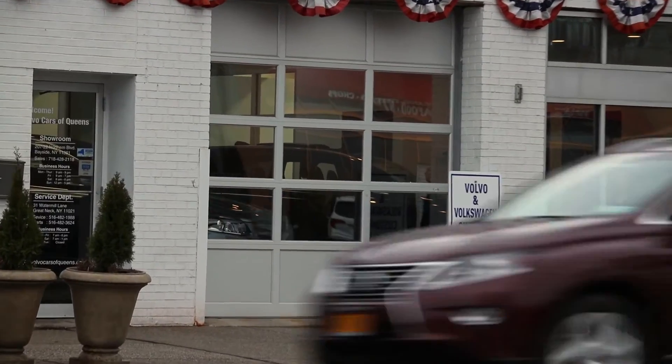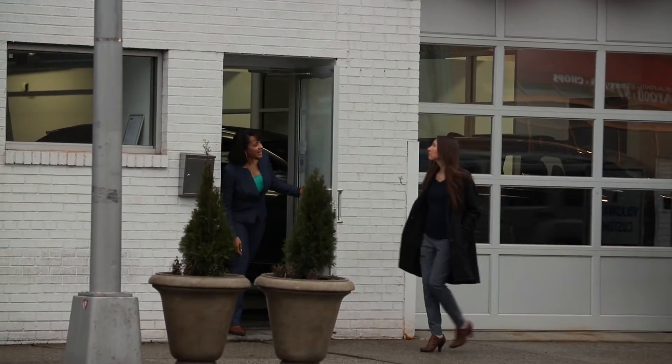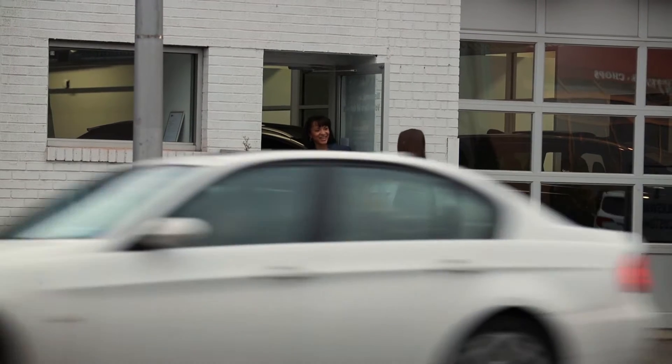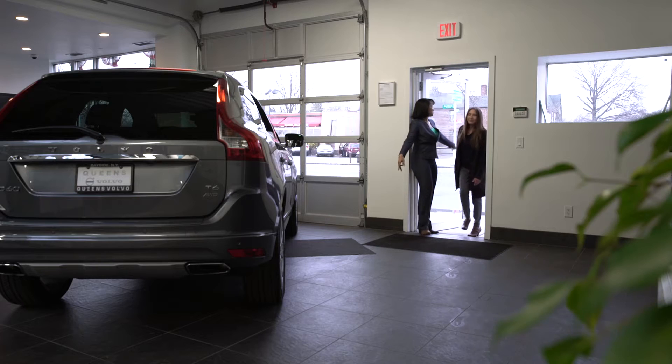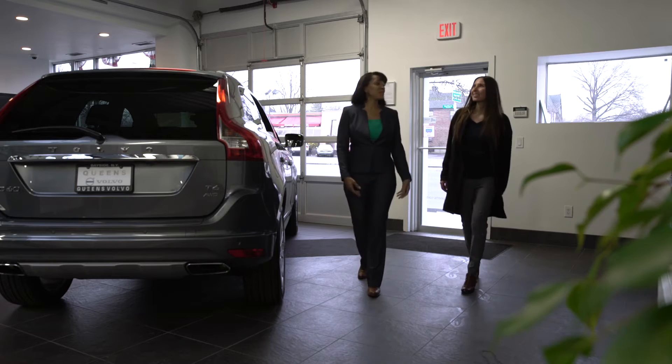I was just on my way to get coffee and this woman popped out of the door. 'Hi, welcome to Volvo Cars of Queens. Come on in.' I kind of thought, who is she? What is she doing? But I soon realized that she was warm and welcoming and just wanted to show me all the features that Volvo had to offer for me.